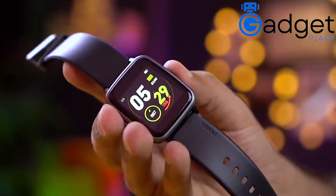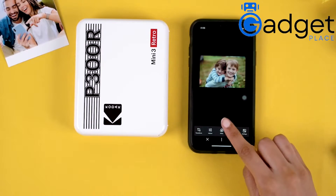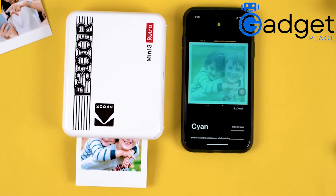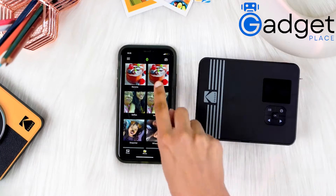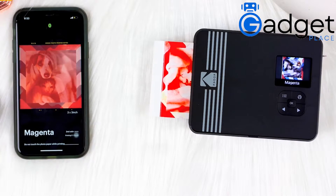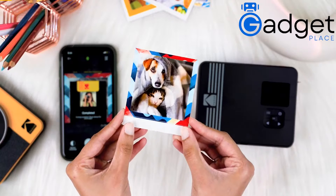Number three: Pocket Printer, compatible with iOS, Android, and Bluetooth devices. The Kodak Mini 3 Retro 3x3 portable photo printer comes with 60 sheets memory. Connect to the Kodak Mini 3 Square Retro from any mobile device to print your favorite photos from anywhere. Always keep a copy of your favorite photos so you can go back and look at them later.